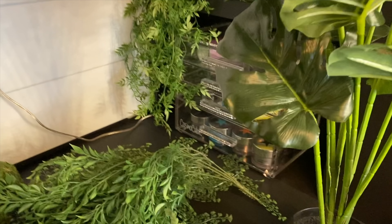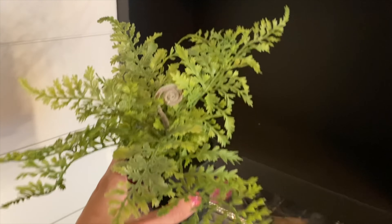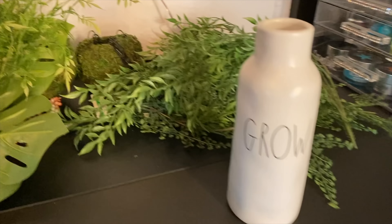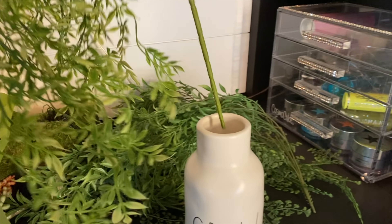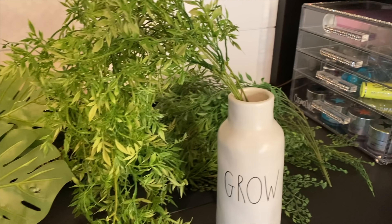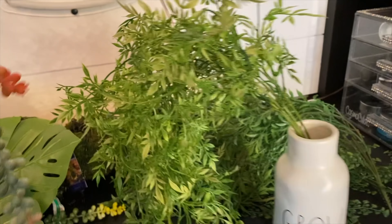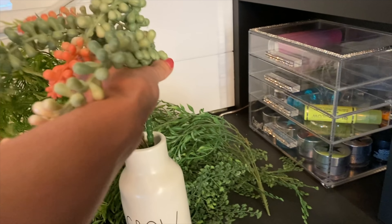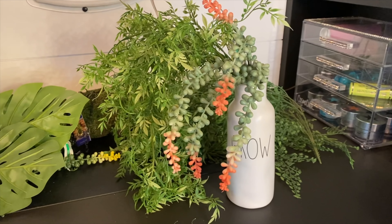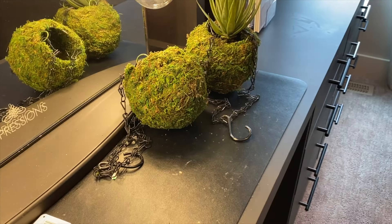I can't keep a plant alive to save my life. Listen, know your skills - my skillset is not plants. I do not have a green thumb at all. So they needed to be fake, but I wanted them to look as real as possible. So I also had this cute Rae Dunn little vase from HomeSense back in the days when it used to be open. Does anybody else miss HomeGoods, HomeSense, Winners, Marshalls, TJ Maxx more than anything in the entire world? I think that's the first place I'm going - as soon as the world returns to normalcy, I am going straight to a HomeGoods.